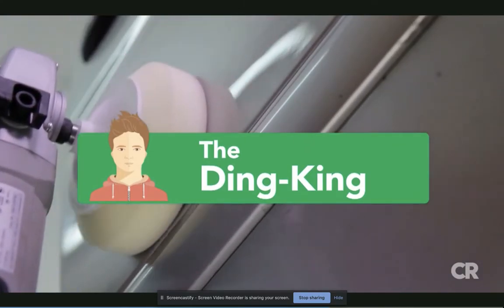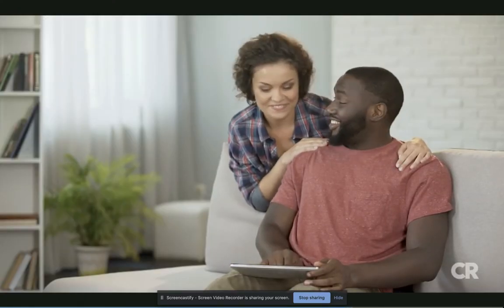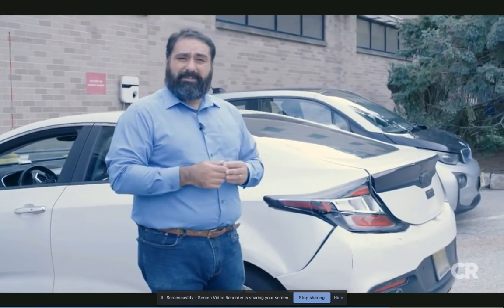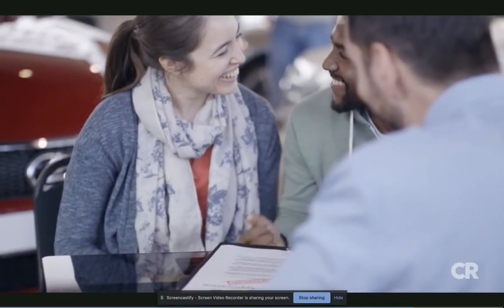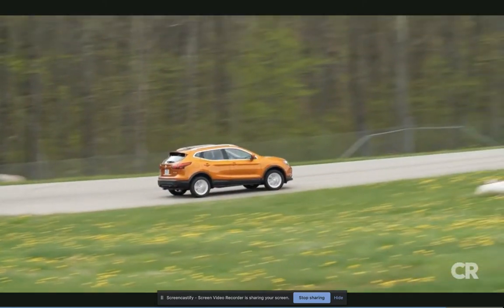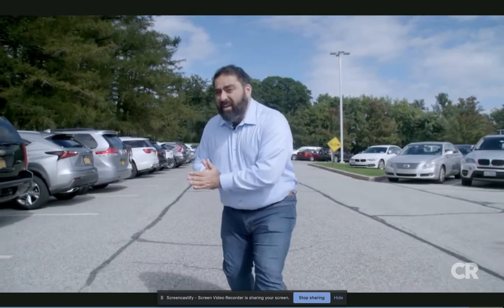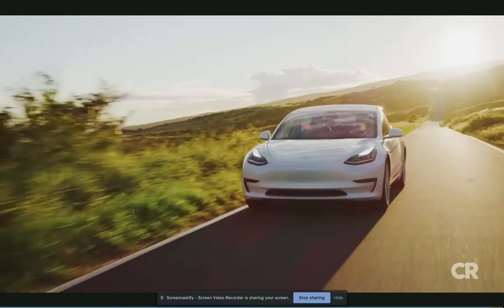Then there's the dink king — someone who plans on holding onto a car a long time but expects a few bumps, bangs, and boo-boos along the way. If that's you, you'll want to buy, because damage is more stressful when leasing due to hefty fees. When you own, wear and tear reduces trade-in or resale value. Last but not least, the penny saver: if you want the cheapest monthly payments right now, leasing is the way to go, since you're only paying for the vehicle's depreciation during the lease term, plus taxes, fees, and interest. But leasing can get you into an endless cycle of payments — when you buy, the payments eventually end. Whether you buy or lease, be sure to read the fine print before signing.